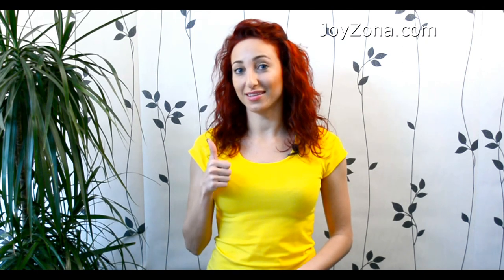Did you enjoy this review? Visit joyzone.com for more reviews and more natural products. Don't forget to subscribe and click that thumbs up button. Thank you for watching. Bye-bye.